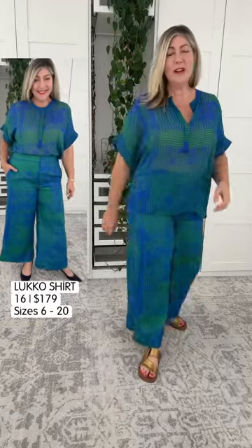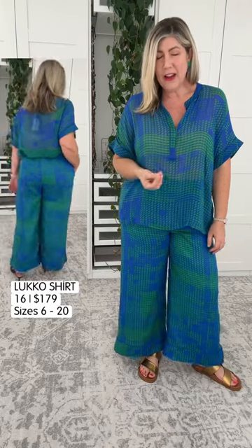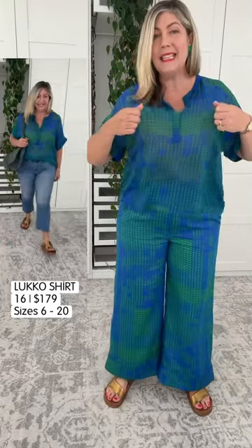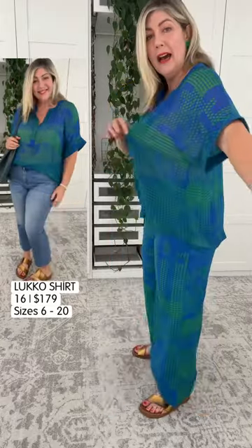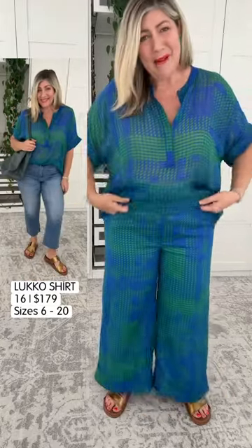Sizing is beautiful on this top, and I want to show you how else we can wear it. This is a very easy-to-wear beautiful top and sizing is absolutely amazing. F cup and up — you might need to upsize in this one. This is what I love about Elk: it's all about being comfortable and stylish at the same time.